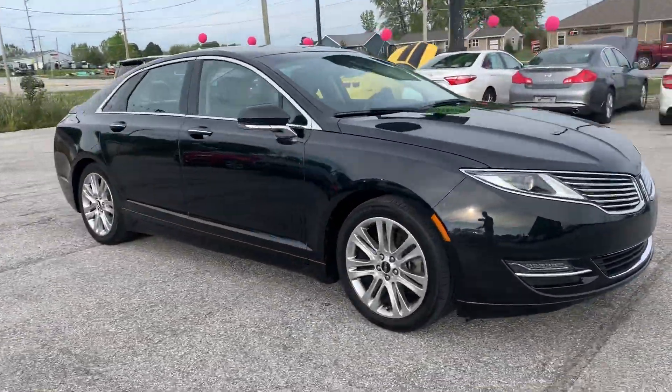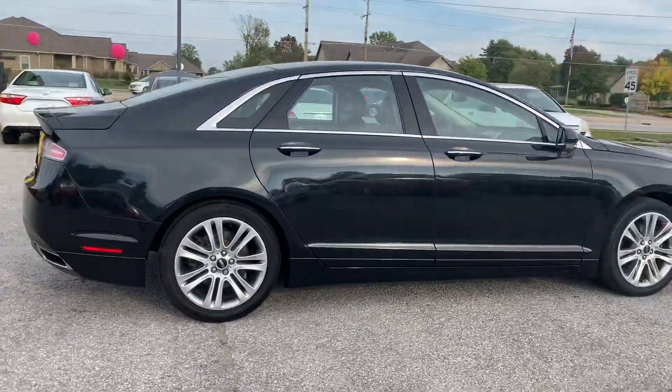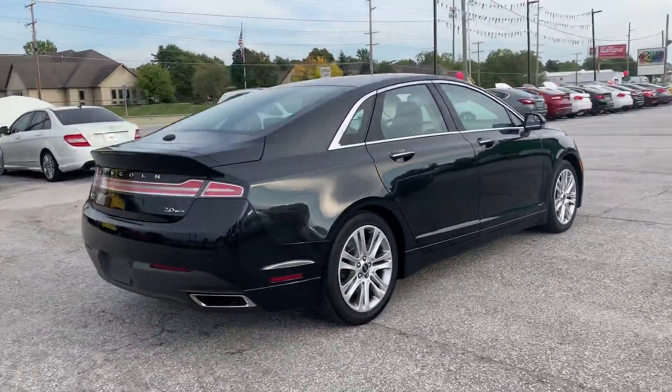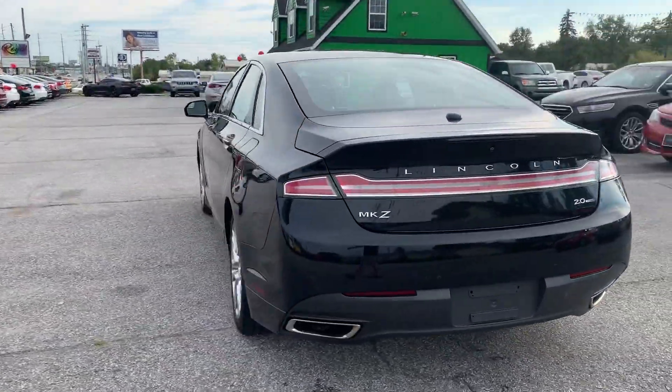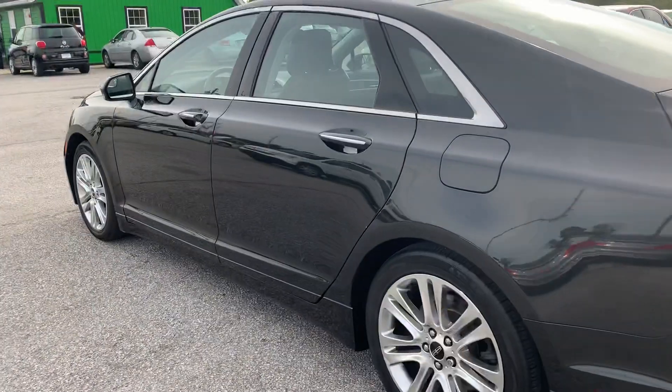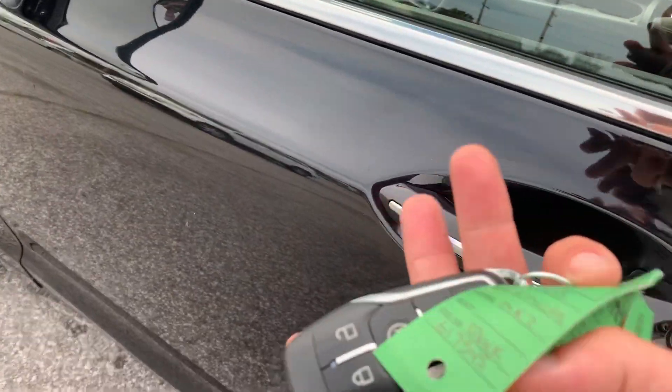Hi, here at Raptor Automotive we have a 2015 Lincoln MKZ. This one has the 2.0 EcoBoost motor. It's got keyless entry, power folding mirrors, and remote start.